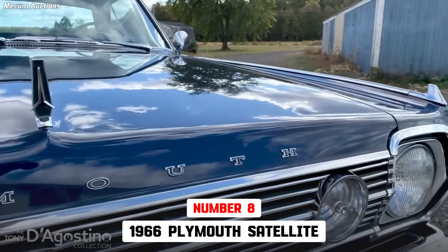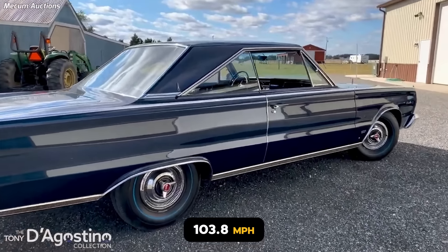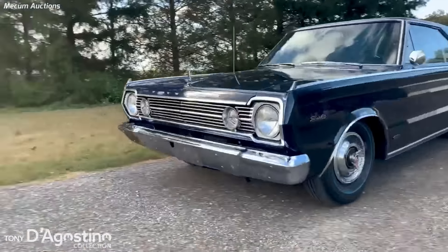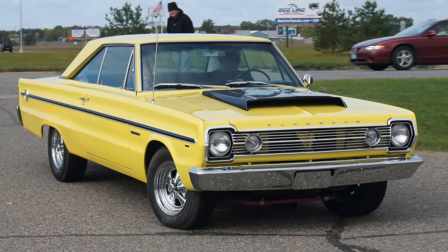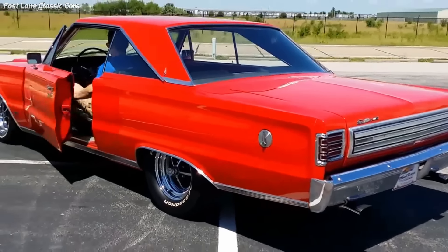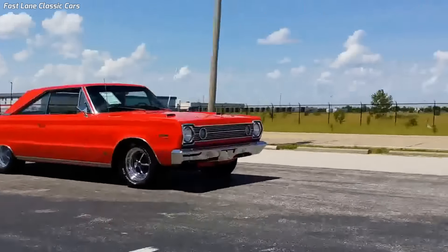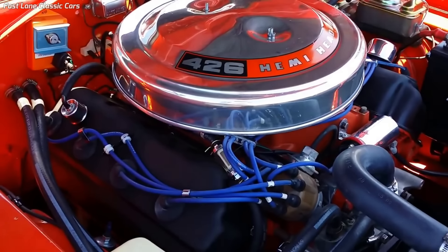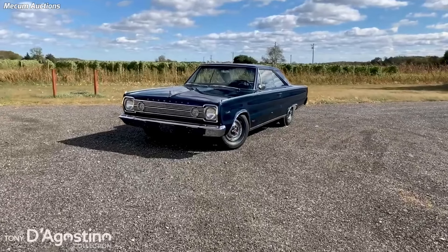The 1966 Plymouth Satellite 426 Hemi is 8th, with a 13.80-second quarter-mile traveling 103.8 miles per hour. However, it was the second-fastest muscle car of 1966. Plymouth produced 844 Hemi Satellites in 1966, including 817 hardtops and 27 convertibles. The 1966 Satellite with a 426 Hemi engine was a mid-sized muscle car with the Hemi as the most powerful engine option. Car and Driver stated: "The 1966 Plymouth Hemi Satellite is the best combination of brute performance and tractable street manners we've ever driven."